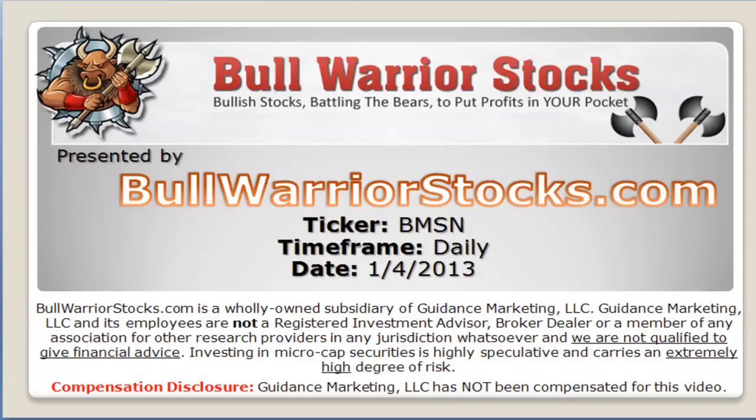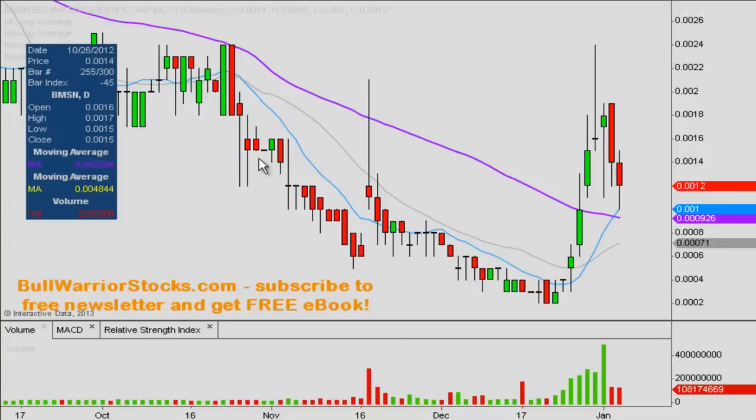This will be a video chart on BMSN. We will take a look at the daily time frame. Looking at the chart here, you can see it obviously made this big move up, and I believe the last time we did a video chart on it was on this day right here, and then it made this big move.